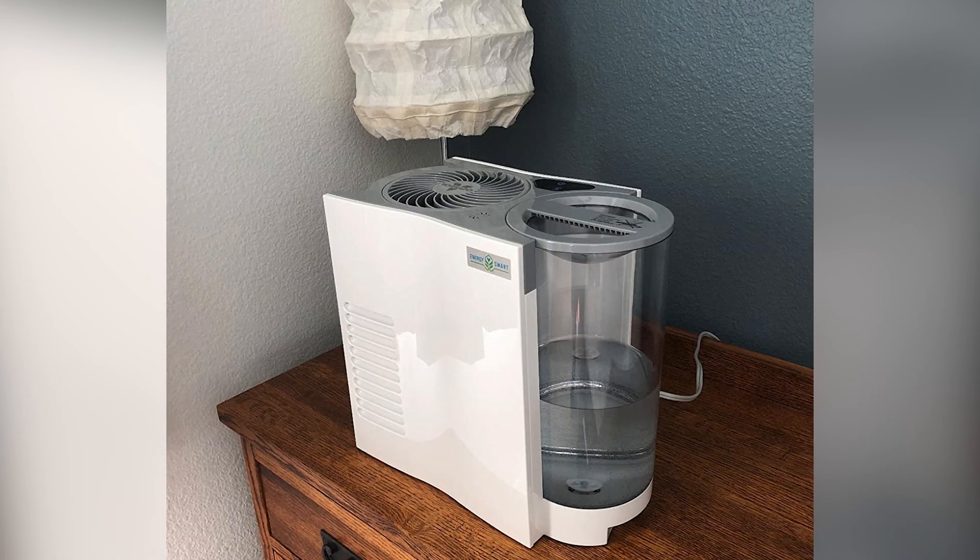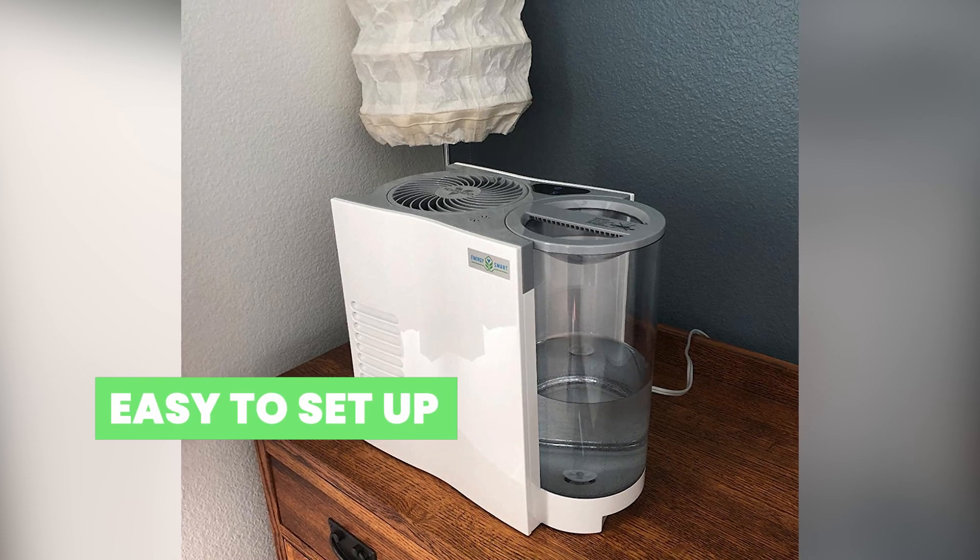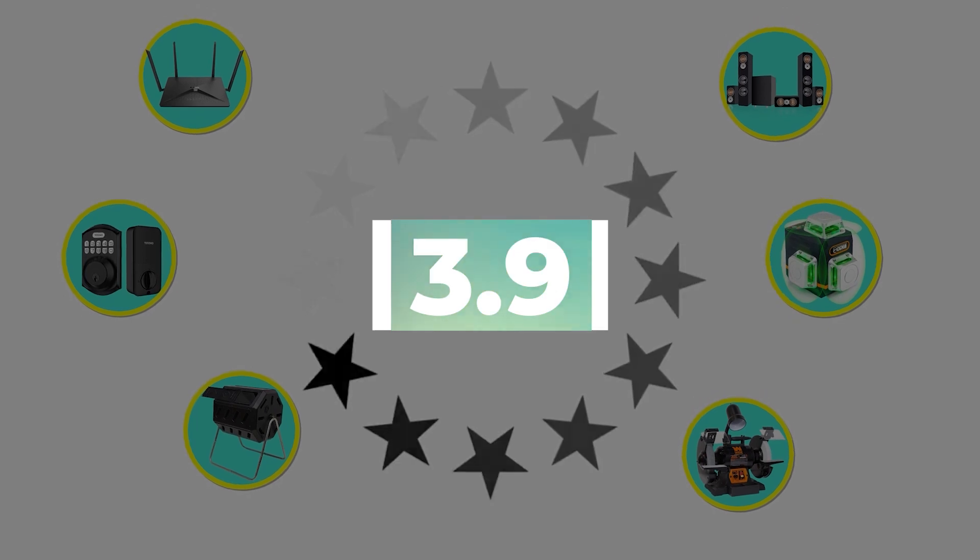Here are the main features of this product: Energy Smart Technology and very easy to set up. This product's customer review is 3.9 out of 5.